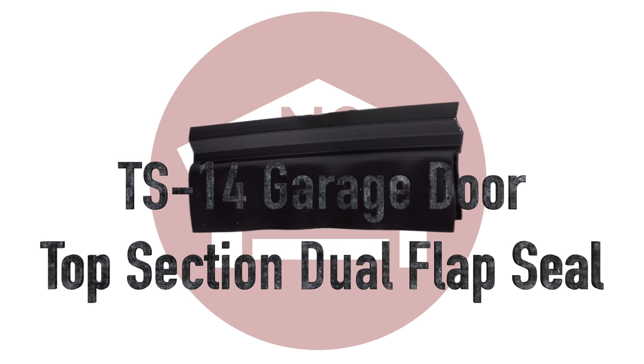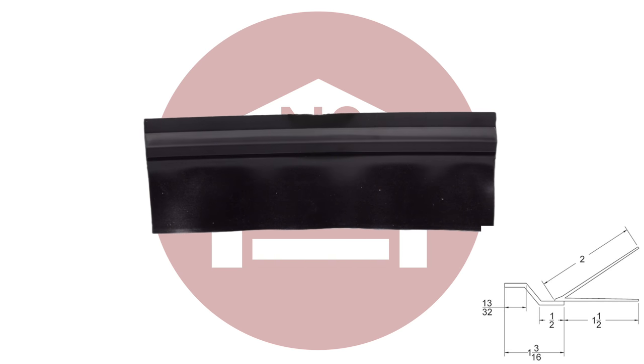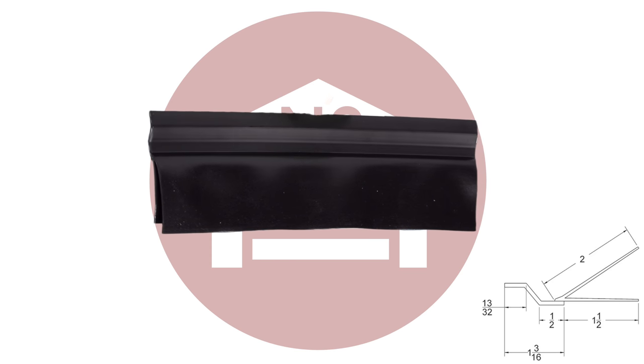At NorthshoreCommercialDoor.com, we carry the Garage Door TS-14 Dual Flap Top Section Seal. The TS-14 is designed for tongue and groove style garage door sections and is made from durable vinyl to ensure an excellent seal and protect your garage door from the weather.